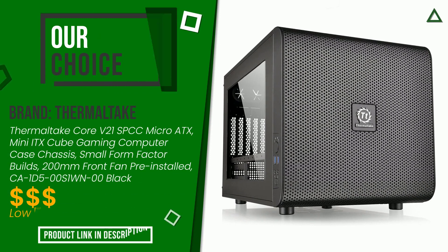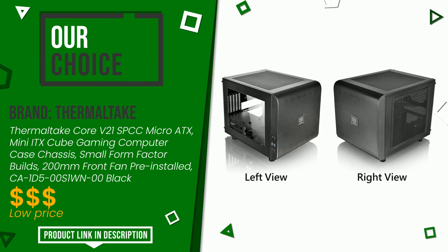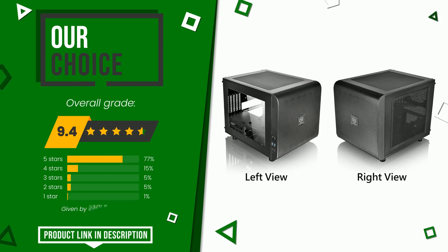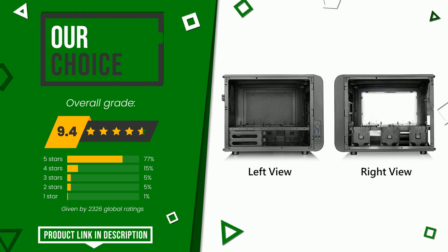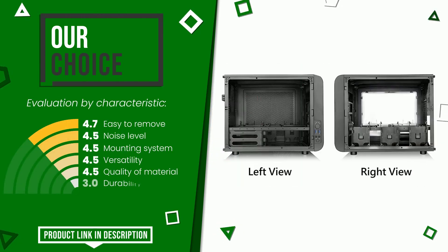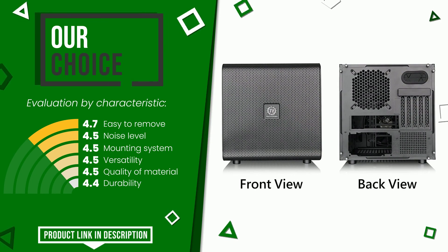This article by Thermaltake received a rating of 9.4 out of 10 total, making it our best choice. These are its strengths: easy to remove, noise level, mounting system, versatility, quality of material, and durability. You can purchase this product or find out more information by clicking on the link at the bottom of the video description.